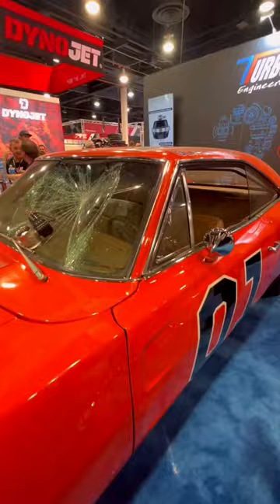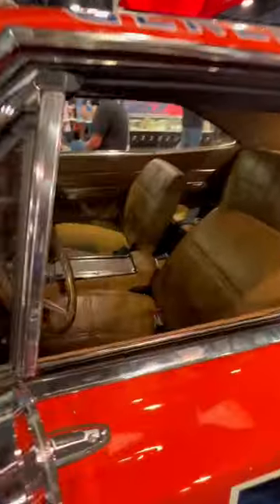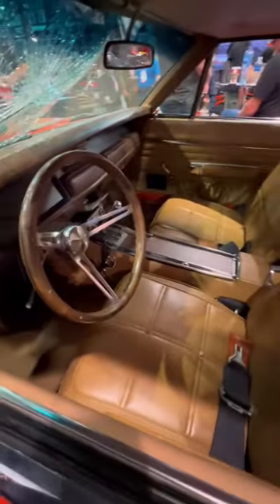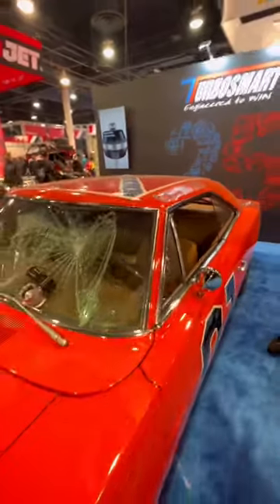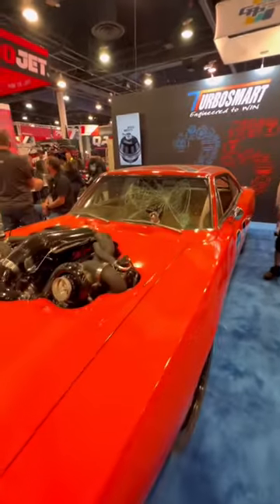And the window, of course, in true Whistling Diesel fashion has been smashed in by a 45-pound plate. But other than that, the car looks pretty clean, and obviously 1600 horsepower is way more than the Duke boys had. Let me know what you think below.